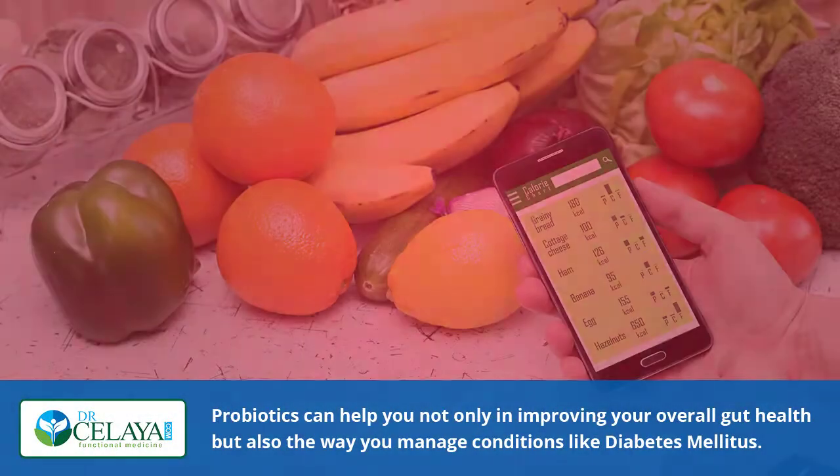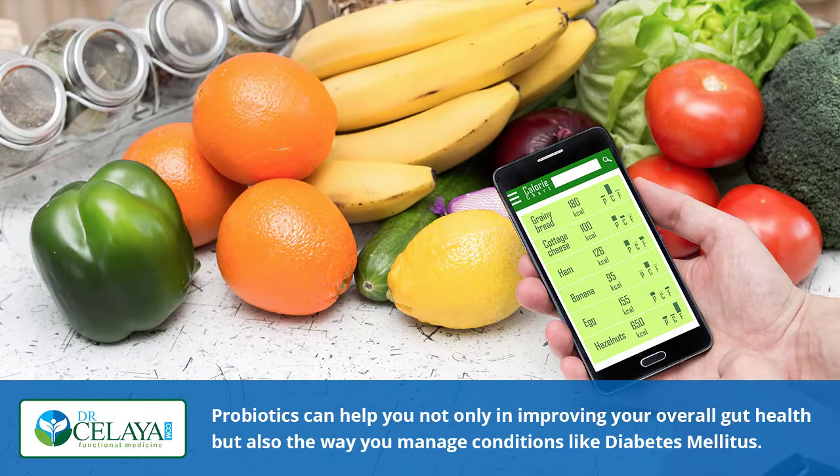First, probiotics help replace the good bacteria in your gut. This is especially helpful in people with diabetes because they have trouble absorbing the nutrients from the food they eat. Somehow, probiotics help improve this area by making sure that the gut functions are optimized.